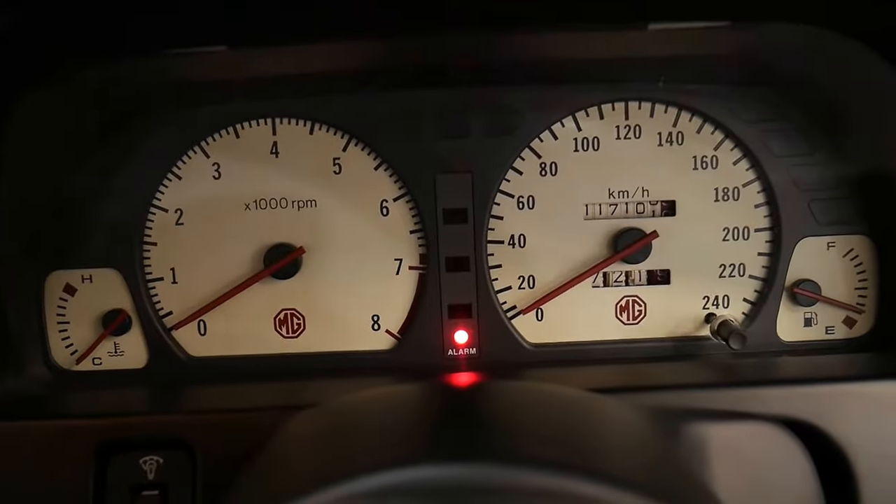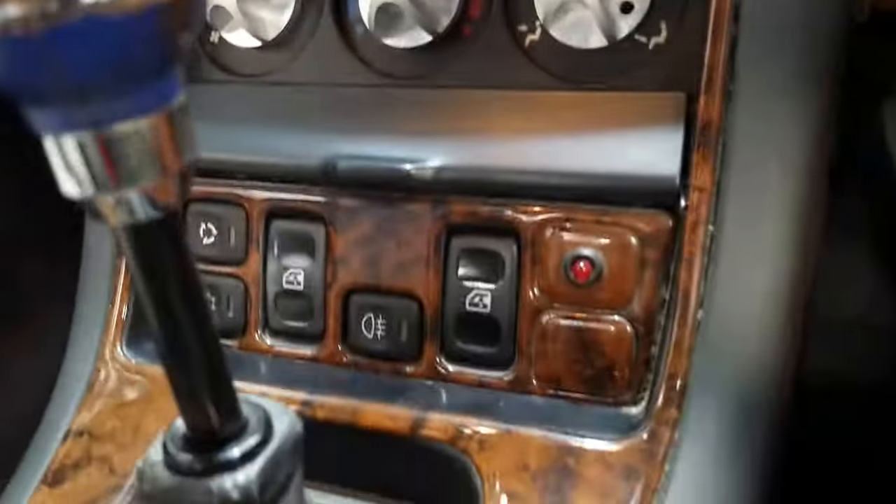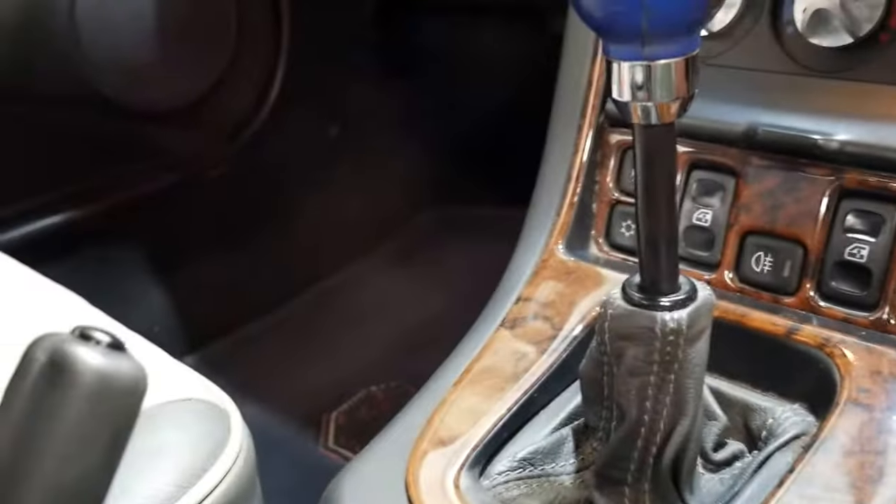I'm just going to get into the car and talk to you a little bit about these MGs. Awesome to drive with their power steering. There's a little light to tell you that the alarm system is working, and there's a Bluetooth sound system — somebody's put in a nice Sony Bluetooth unit. Electric windows, and air conditioning which works.